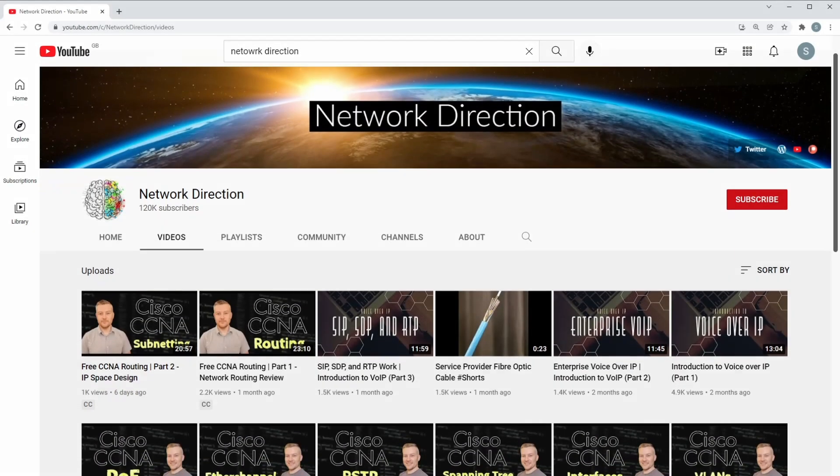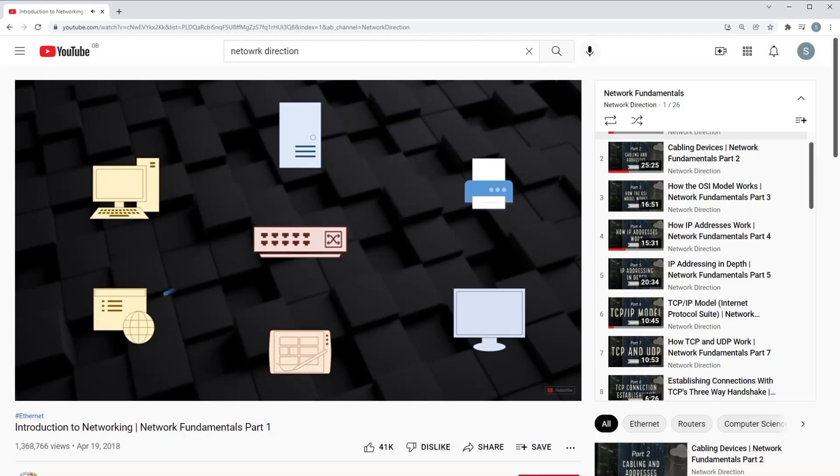Another great channel is Network Direction. I particularly like their Network Fundamental videos, including things like cabling, routing, SNMP and so on. Those are just a few great channels to get you started — there are loads of great channels out there and I could make a whole video recommending the ones to follow, but for now let's move on.